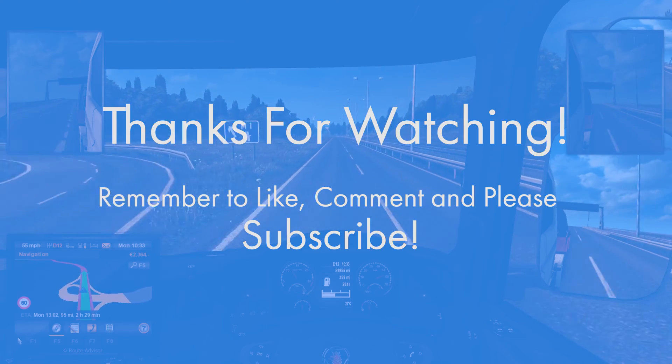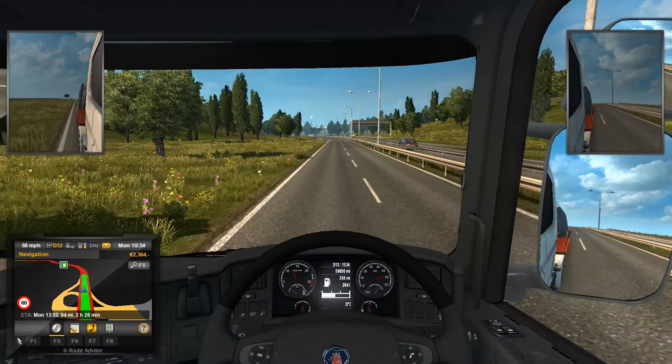If you found this Geekawatt video helpful, do remember to like, comment, rate, and please subscribe — and we'll see you in the next Geekawatt video.